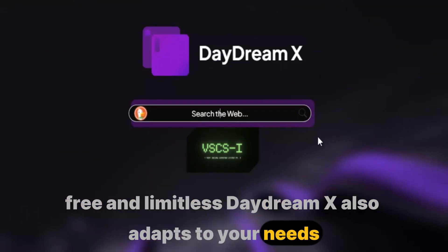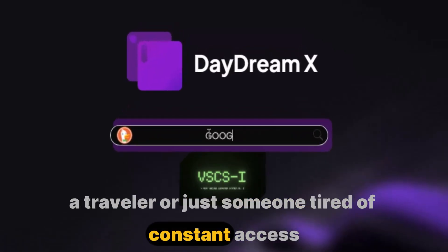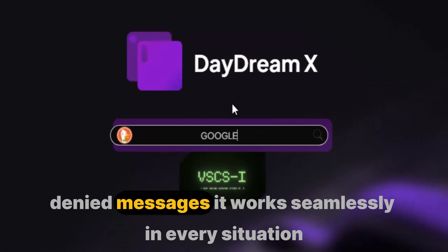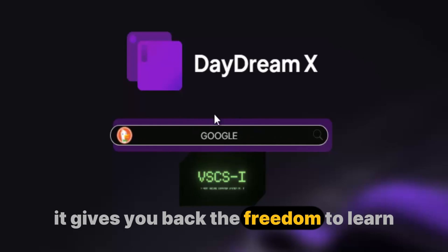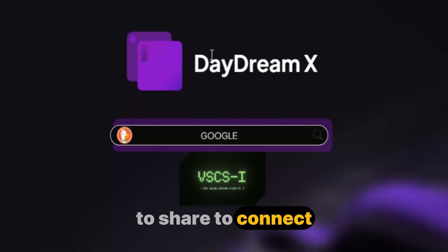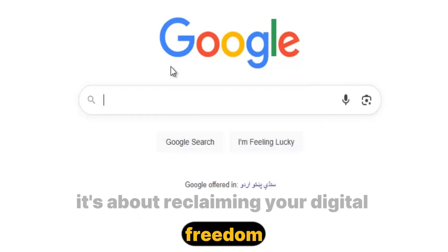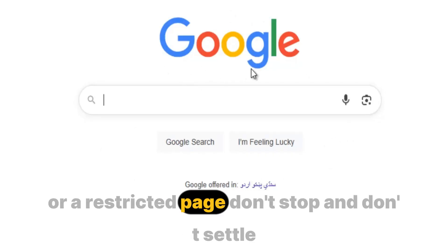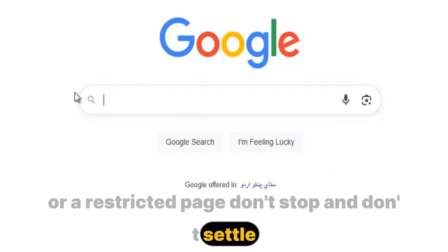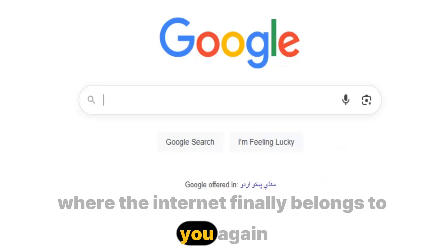DaydreamX also adapts to your needs. Whether you're a student, a professional, a traveler, or just someone tired of constant 'access denied' messages, it works seamlessly in every situation. It doesn't just unblock sites — it gives you back the freedom to learn, to share, to connect, and to explore without walls holding you back. DaydreamX is not just about browsing; it's about reclaiming your digital freedom. So the next time you face a blocked website or a restricted page, don't stop and don't settle — just open DaydreamX and step into a world where the internet finally belongs to you again.